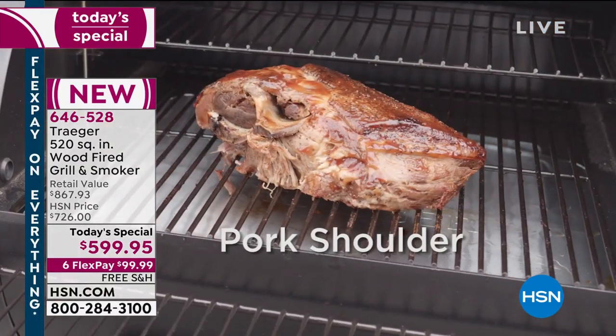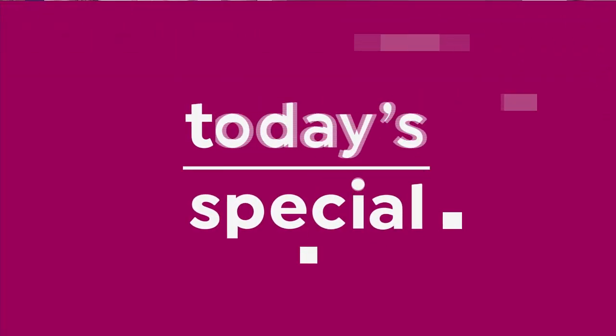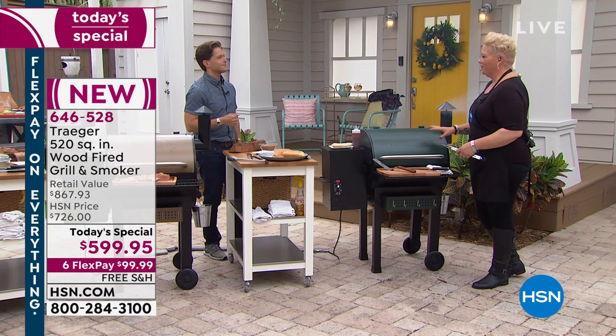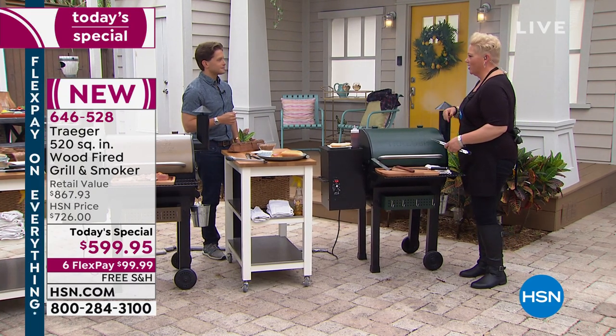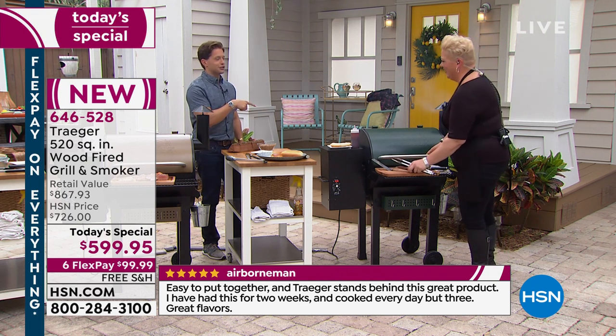The Traeger is a 365-days-a-year grill. Even if you're in a big snowy area, Traegers work great because everything is indirect. Wood-fire flavor all year round, whether you're in Florida or whether you're in Montana — whether it's snowing. If you can brave it, the Traeger certainly can.